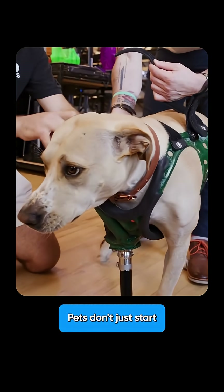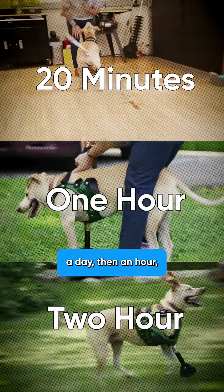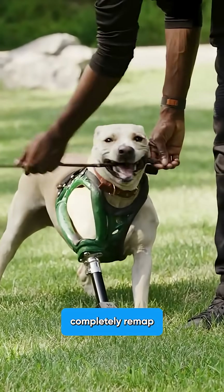But here's the surprising part. Pets don't just start running immediately. Just like humans with crutches, there's a learning process — starting with 20 minutes a day, then an hour, then two hours, until they completely remap their muscle memory.